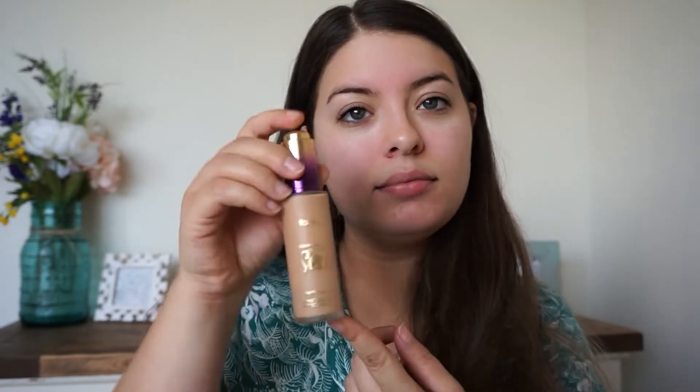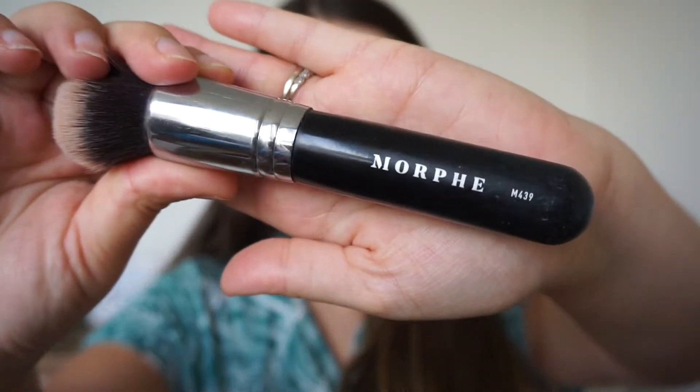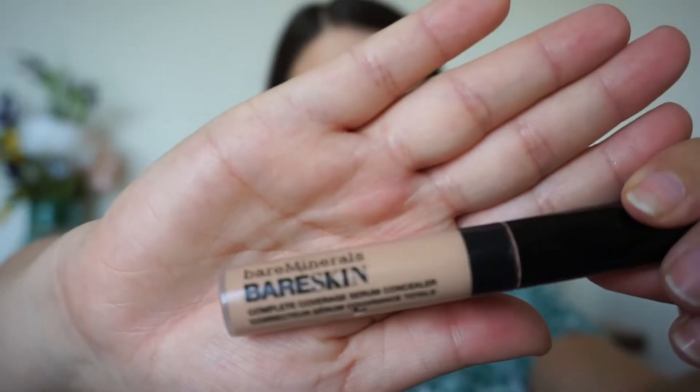I use this so that my foundation can glide on much more smoothly. The foundation I'm going to be using is my all-time everyday favorite from Tarte Rainforest of the Sea. It's a water foundation with SPF 15, which I love, especially living in Florida — I need all the sunscreen I can get. This is in the shade medium sand, and I go ahead and put that on my Morphe M439 brush and buff it in.